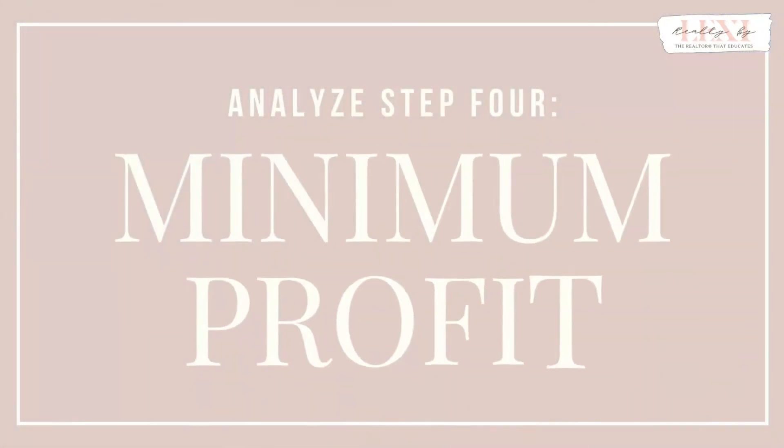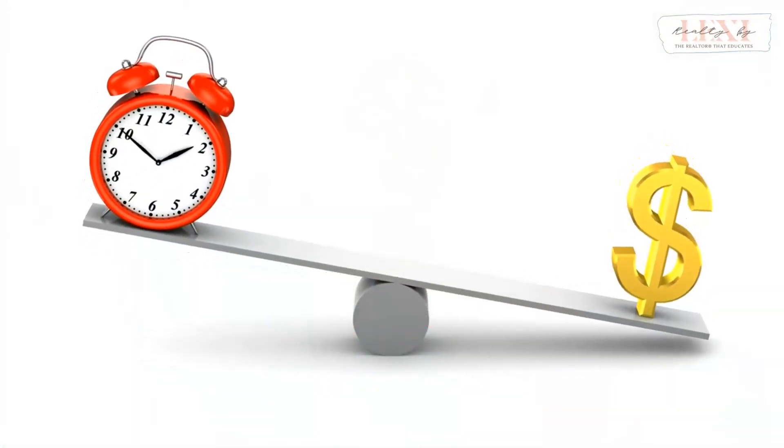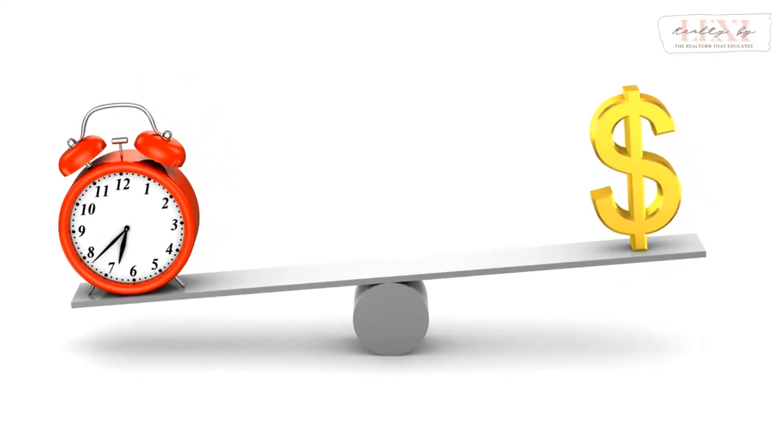The last number you have to determine for the flip formula is your minimum profit. What is the least amount of money you are willing to make in this deal? This is entirely up to you. You can set a base number or decide on a percentage of the selling price. Whatever number you choose, be reasonable but wise. You want a profit that makes sense and does not sell your work short.